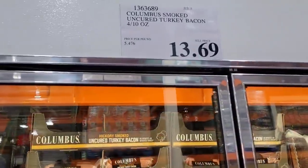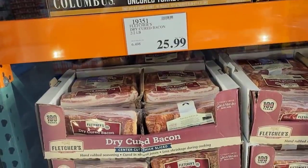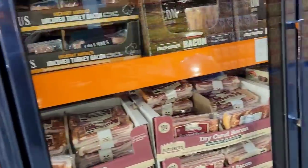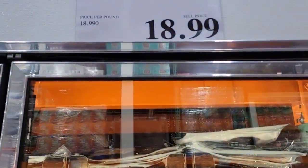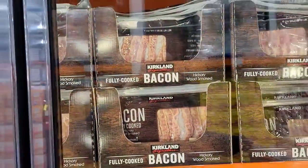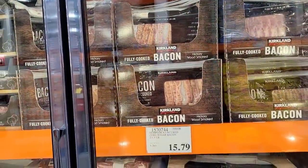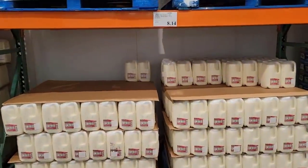We have bacon crumbles — two four-pound packages for $26, which is incredible. Now this here is the bacon I like to use — it's really gone up in price, $19 for one pound of cooked bacon. This is the bacon I use when I pressure can it — it comes out great, so if you haven't seen that video go check it out.